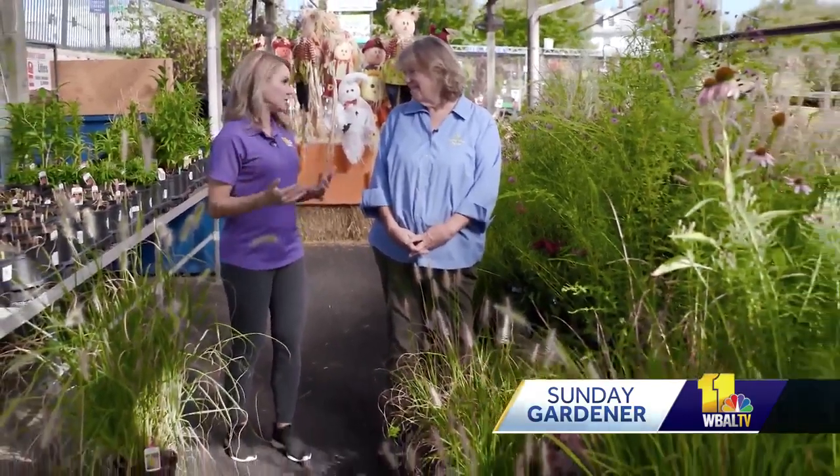Hey, it's Ava Marie and it's time for Sunday Gardener. I'm here with Carrie Engel at Value View Forest. We're in the section where you have ornamental grasses and I just find these so beautiful.